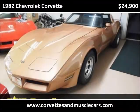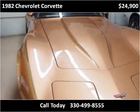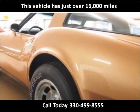This 1982 Chevrolet Corvette is available from Ohio Corvettes and Muscle Cars. This vehicle has just over 16,000 miles.